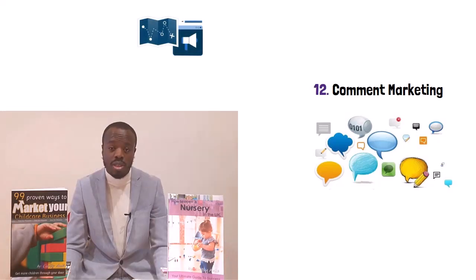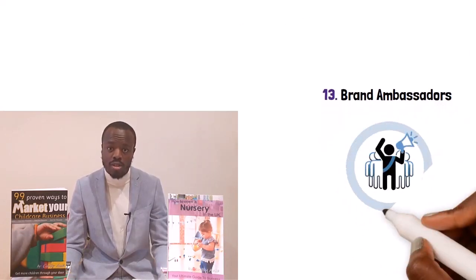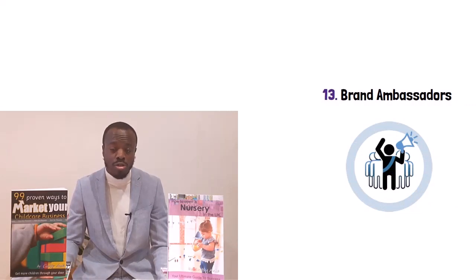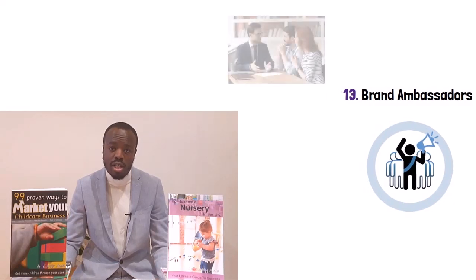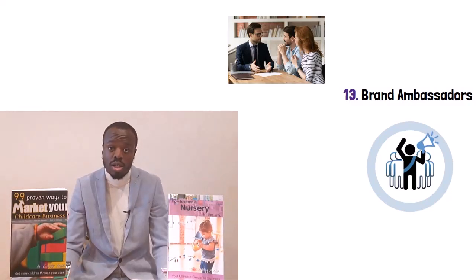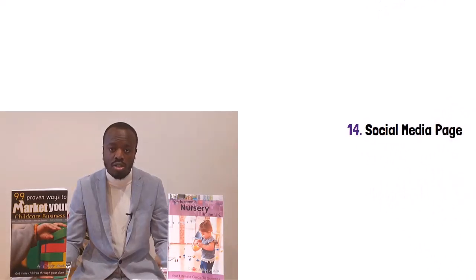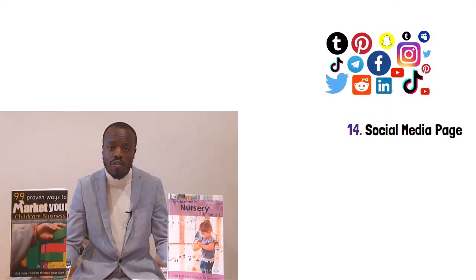Number thirteen: have a brand ambassador. This is where you elect one of your favorite parents to represent your childcare business — a parent that truly loves your business and will rave about you. They can answer parent inquiries, be a point of contact for other parents, and you can even use them to do show rounds. New parents are likely to trust their opinion and may feel more comfortable asking certain questions to them. Number fourteen: create a social media page. Which social media pages you should use is down to you and your business, though the essential childcare marketing book goes over the benefits of each one.